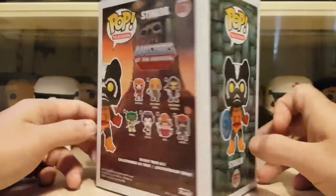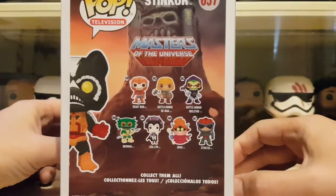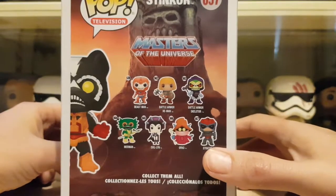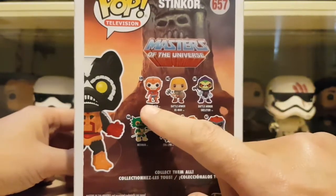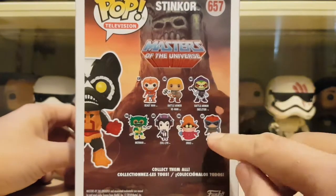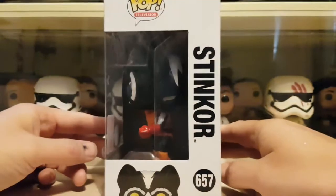You can see Stinker on the side there, and on the back you've got the second wave. I think I've got all of them now apart from Stratos — I've got the flocked version of Beast Man — so I've just got him to get. That's the back and then you've got that side.